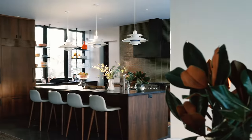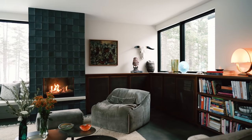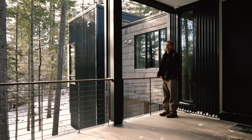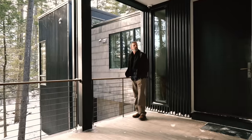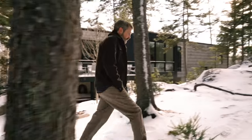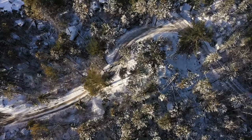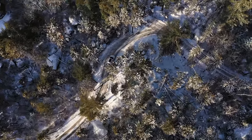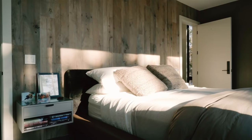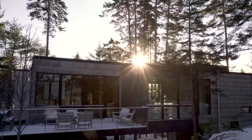I envisioned a space for us that was relaxed and easy. I knew there'd be a sense of refinement to it — it wasn't going to be a traditional camp in Maine. One of the more important and consistent aspects throughout the evolution of the design has always been that we wanted to sit really lightly on this site and let the forest floor flow beneath the house. It was really important to ensure as much light as possible came into this space.